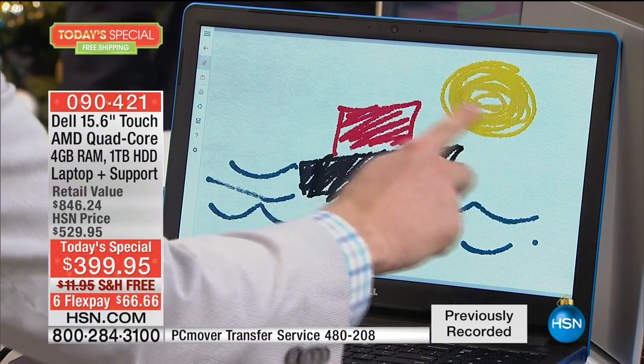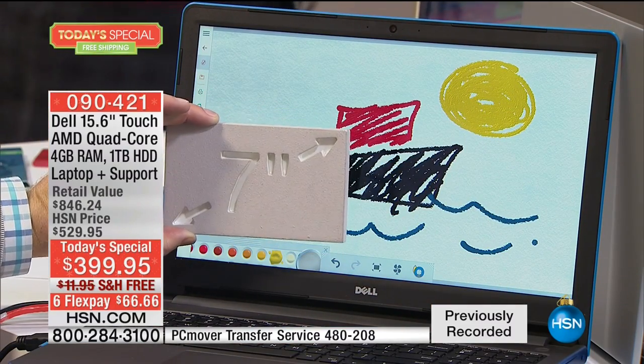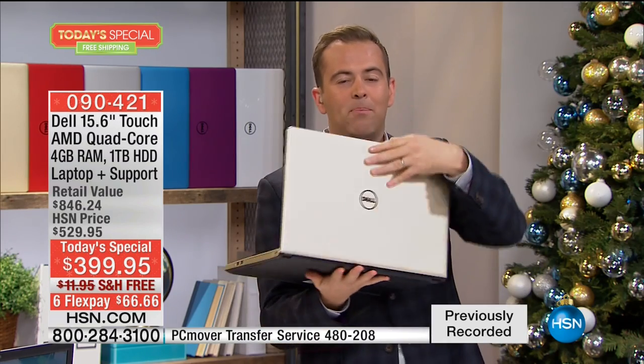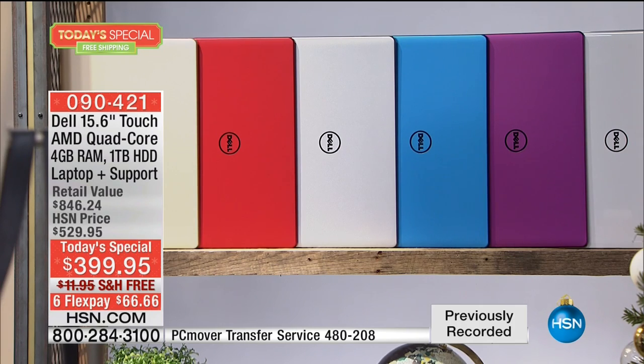Every single time we deliver a touchscreen at HSN, people love it because it's so user-friendly — just like our cell phones and tablets. Now we're touching a huge 15.6-inch screen. We are now putting 10 minutes on the clock — this is the final 10 minutes of our launch presentation tonight. Gold is nearly completely spoken for. If you want the gold, order immediately. Blue is nearly completely spoken for as well.